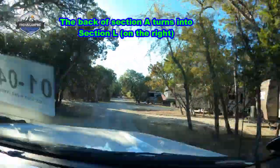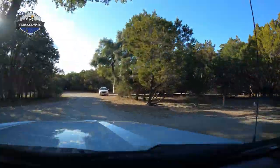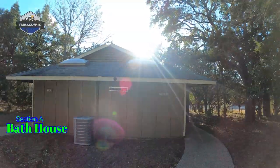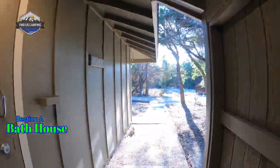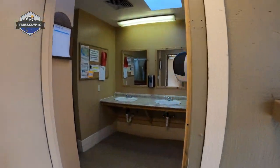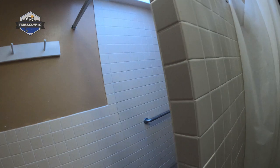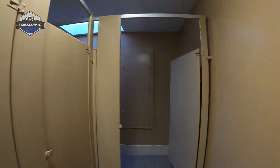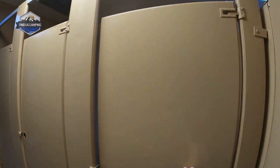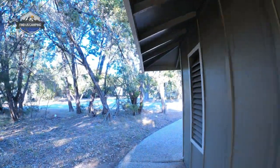We're going to pull up here to the bathhouse in section A and do a little walk-through so we can see the condition of the buildings, how clean the facilities are, and so forth. The buildings here seem to be in pretty good shape. The building itself is a bit older, but it's all in great shape and freshly painted and everything looks really clean — which at the end of the day, that's what's important.